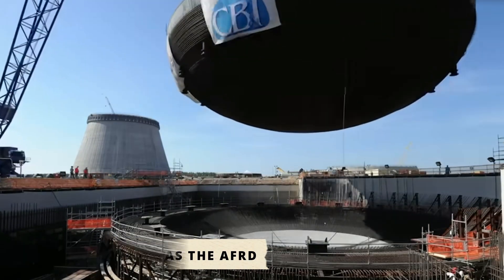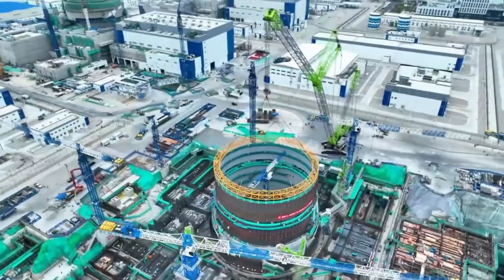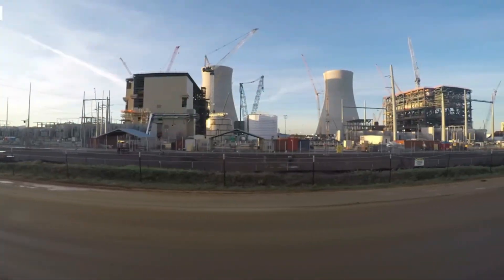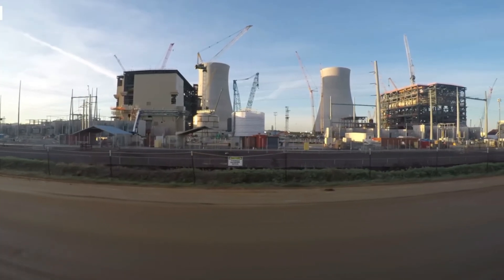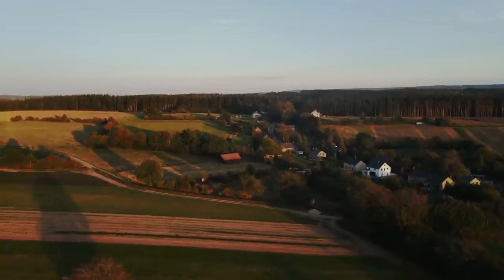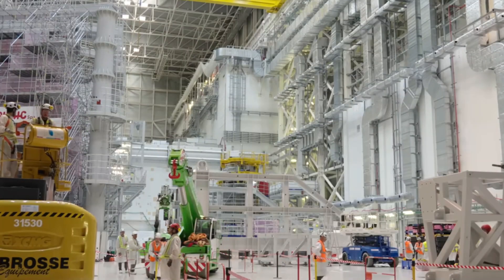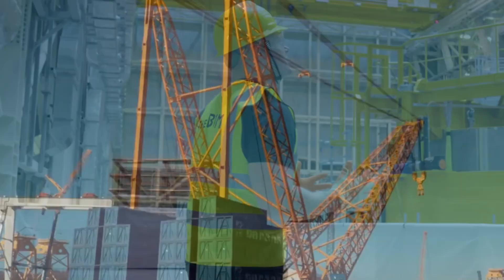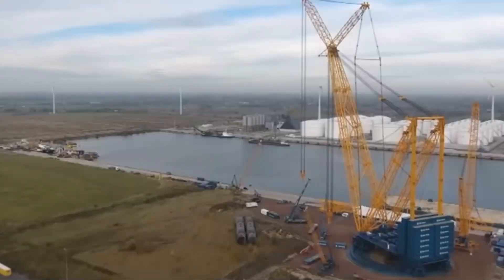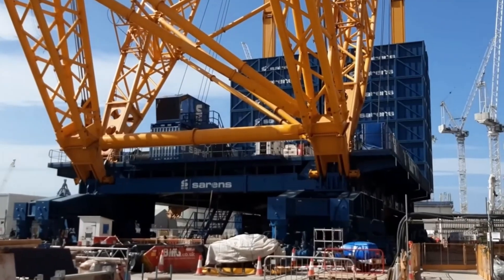As groundbreaking as the AFRD was, it carried a limitation no one could ignore: it was tied to one site. What if a project needed that same raw power, but spread across a massive footprint, with dozens of lifts in different locations? That's when the world turned to Belgium, where engineers dreamed of a machine that could combine strength with mobility. And out of that dream came Big Carl, the Sarens SGC250 — a crane so extraordinary that some call it the most impressive piece of mobile machinery on Earth.